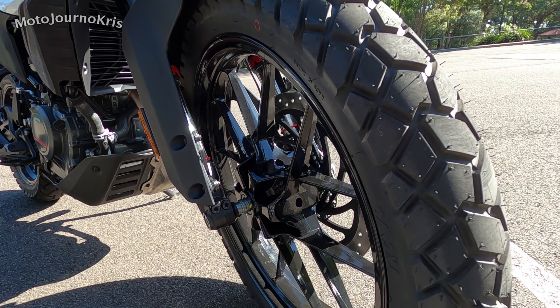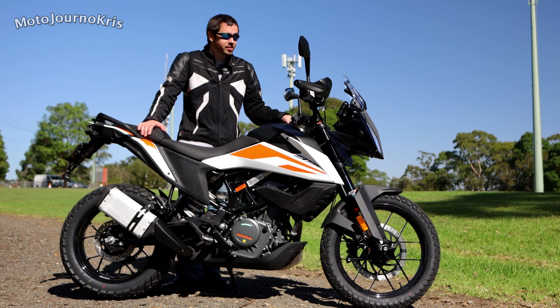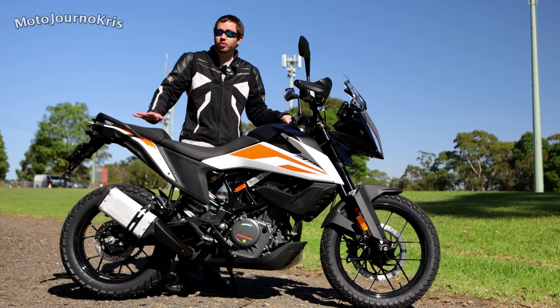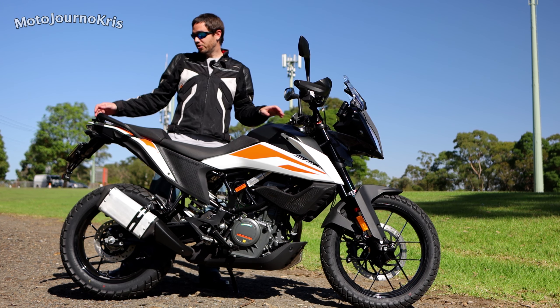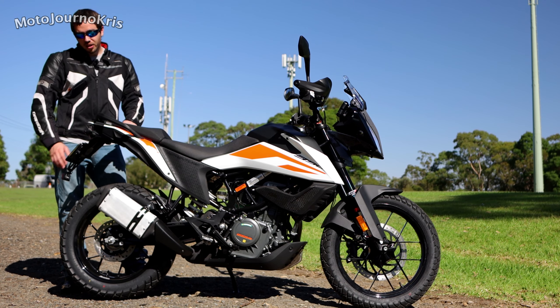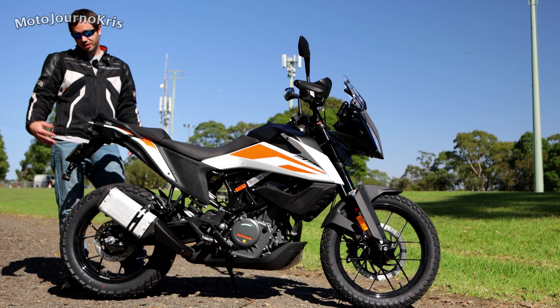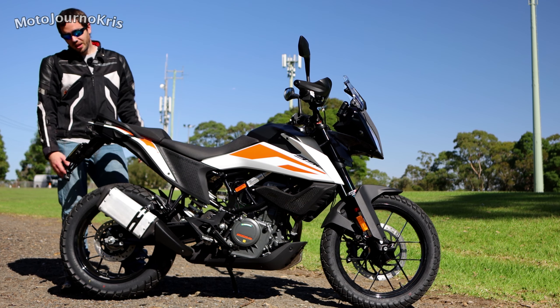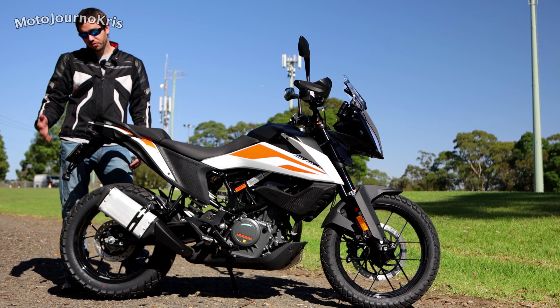On the rear you do have a 230mm rotor with a two-piston caliper. The ABS system as I mentioned is cornering ABS, so quite a high-tech feature for this kind of style bike. And of course you've got a pretty minimal fender on the rear of the bike which is quite a stylish feature, considering that a lot of these bikes have quite an enormous one, and it's going to add a little bit of protection from fling off the rear wheel.